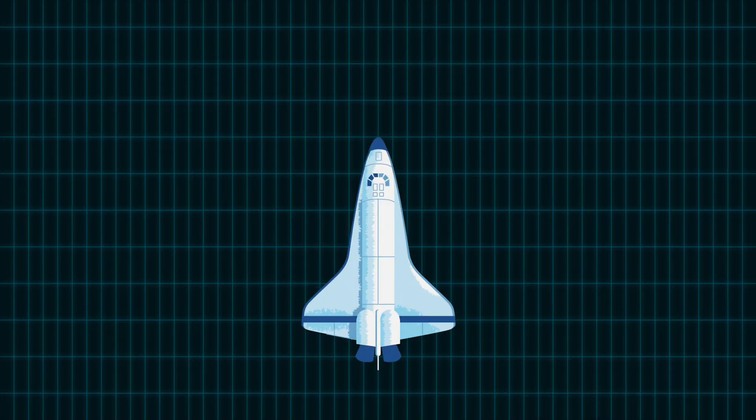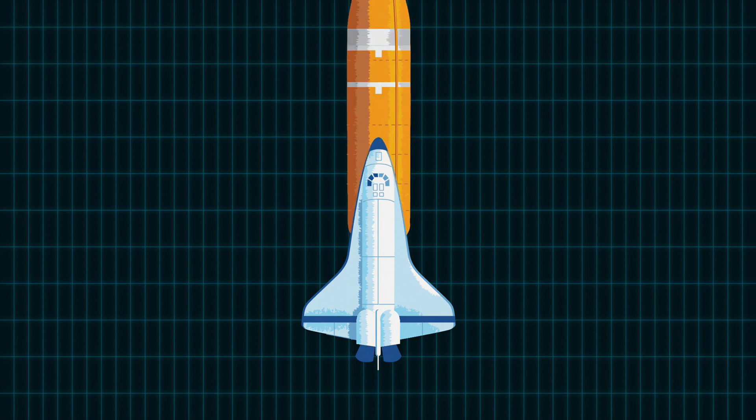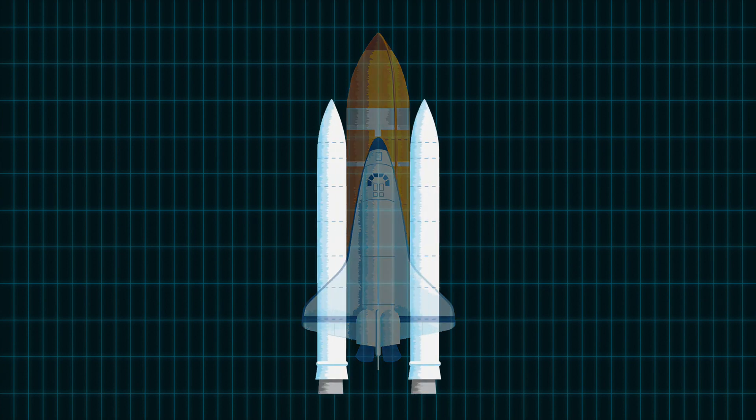The space shuttle is made up of three main parts. The part that goes into orbit is called the orbiter. The big orange tank in the middle is the external tank. For liftoff we need these white rockets called solid rocket boosters.